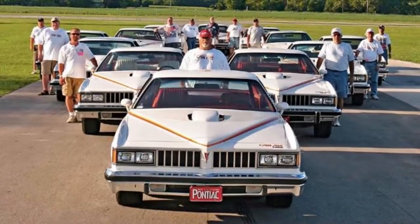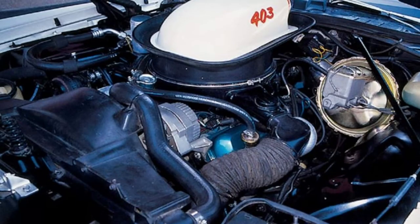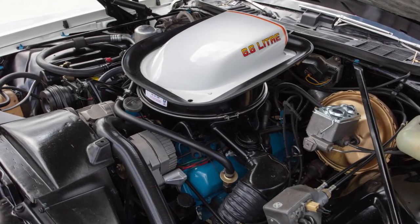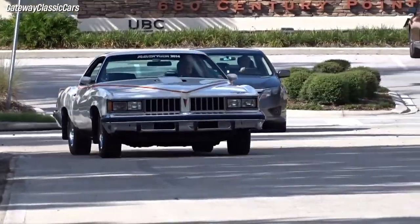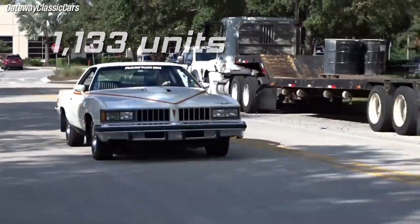Only 1,377 Can Ams were produced, 42 of which are said to have had Oldsmobile 403 engines, leaving 1,335 with Pontiac 400 engines. However, Wangers believes the actual number is lower, at 1,133 units.